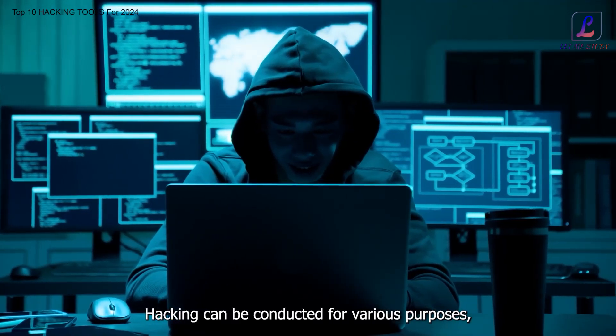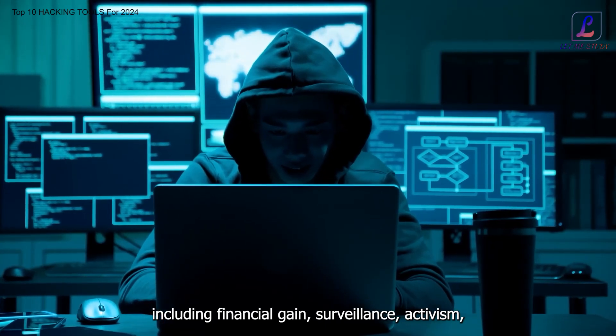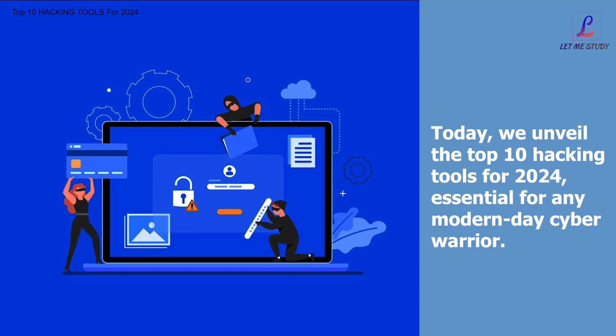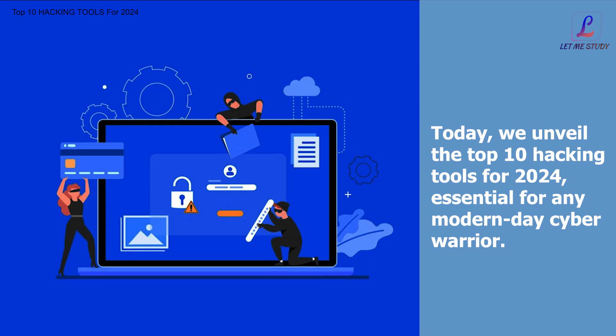Hacking can be conducted for various purposes, including financial gain, surveillance, activism, or simply for the thrill of overcoming security measures. Today, we unveil the top 10 hacking tools for 2024, essential for any modern-day cyber-warrior.